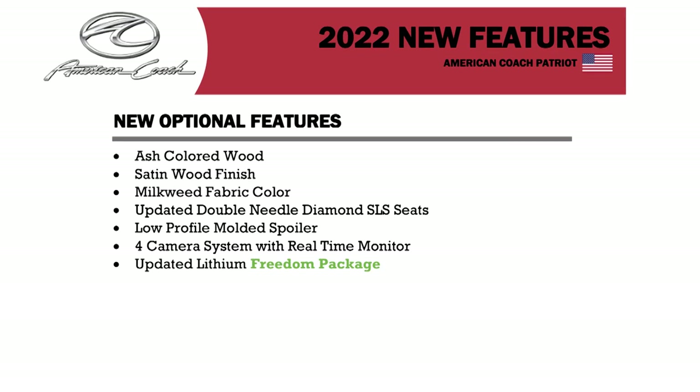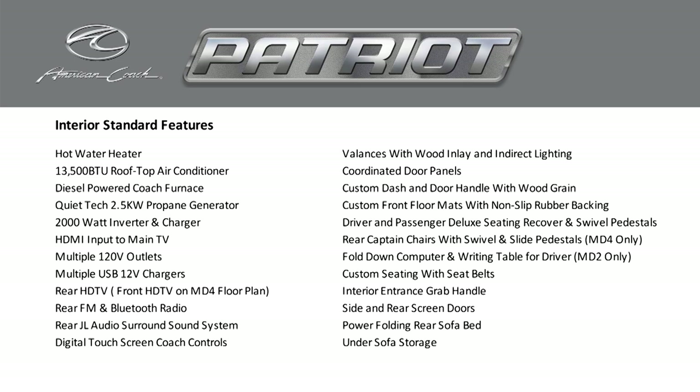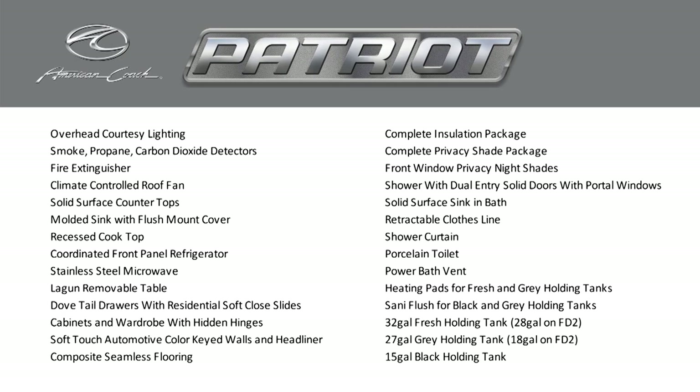It is luxury, ruggedness, 4x4 - everything kind of combined into one. So many other companies make a 4x4 or a luxury RV or a camping RV. This is kind of like all of them combined into one really cool machine.